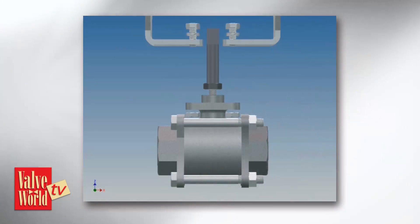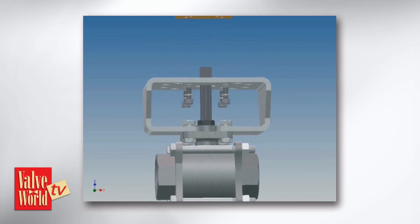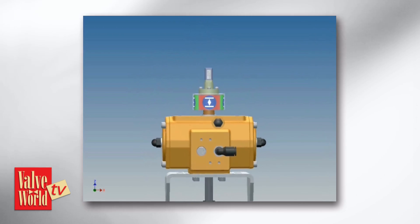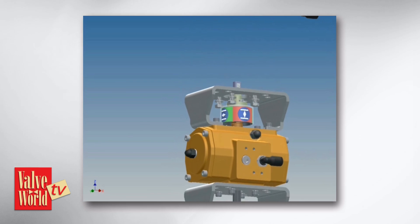So just for my frame of reference, what are the basic components in a wireless automated valve? Well, with a wireless automated valve, the components are the same. All you're doing is removing the wires. You have your valve, you have your actuator, you have your valve switch box with the solenoids. All you're doing is removing the wires, communicating wirelessly.